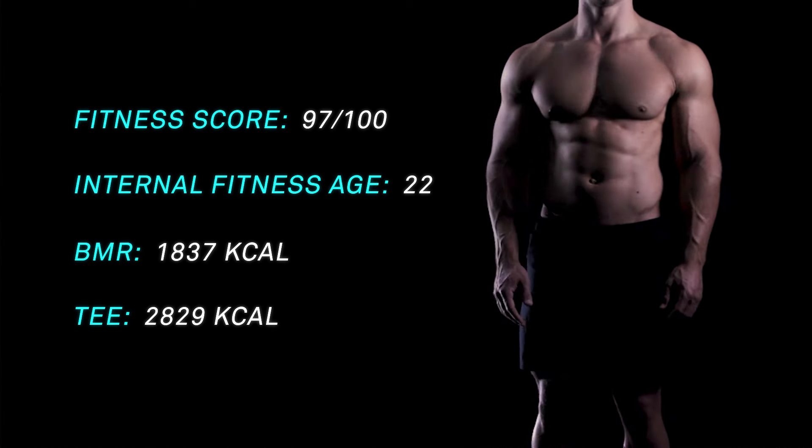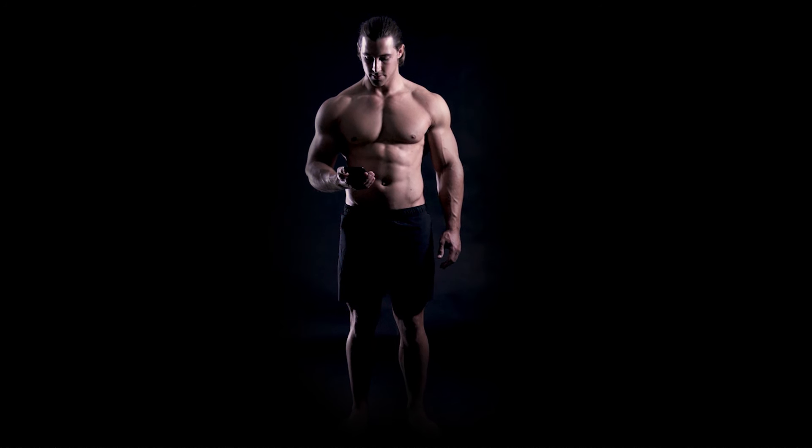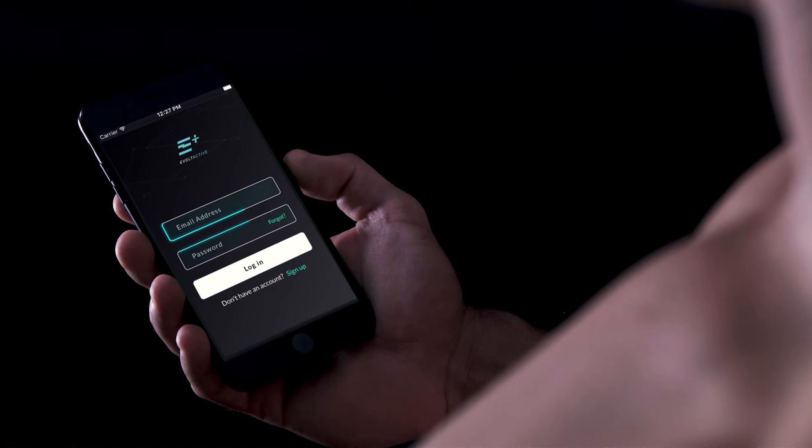eBolt offers additional insights such as fitness score, internal fitness age, basal metabolic rate, and total energy expenditure.